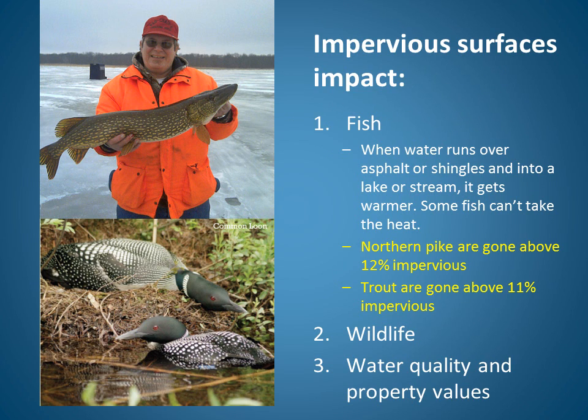To bring this all together, impervious surfaces impact fish, wildlife, and water quality and property values. When water runs over asphalt or shingles and into a lake or stream, it gets warmer, and some fish can't take the heat. Northern pike are completely eliminated in streams that have more than 12% impervious surface in their watershed. Similarly, trout are eliminated from streams where the watershed is more than 11% impervious. Impervious surfaces also impact wildlife such as loons, which hunt by sight and depend on clear water to catch fish. Having clear water is also linked to higher waterfront property values. If we want good fisheries, we need to work at keeping our lakes and streams healthy, which includes limiting the impervious surfaces around them.